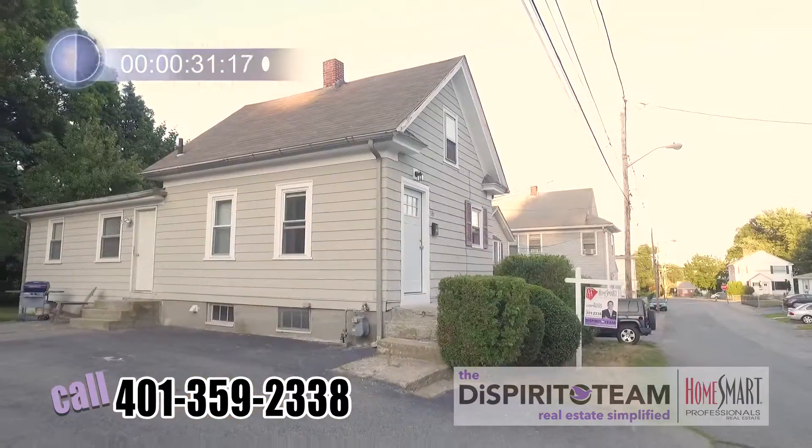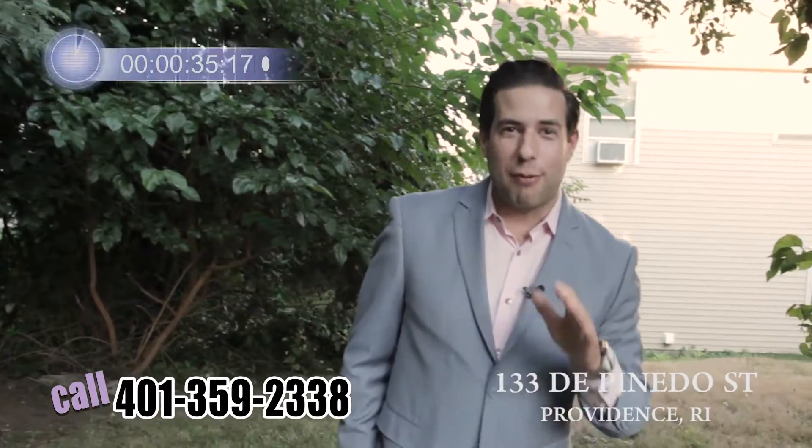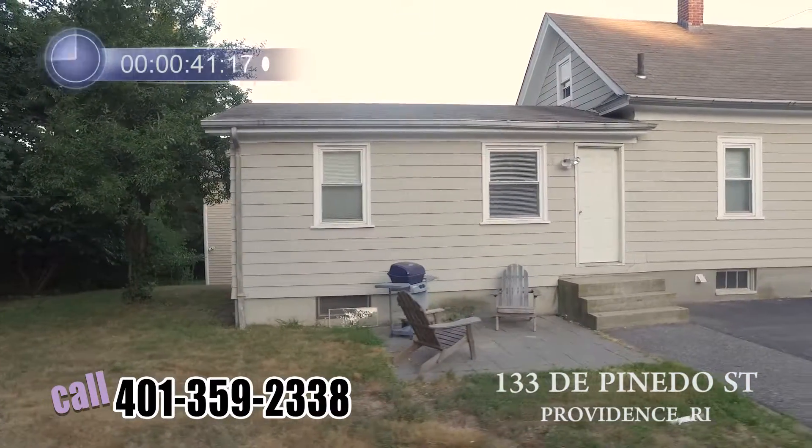This home features a double lot and off street parking for four cars. Give me a call to see this property today: 401-359-2338, and go to HomePrice411.com to get your home's value today.